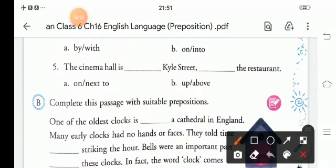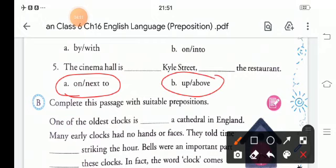Fifth sentence: 'The cinema hall is ___ Kyle Street, ___ the restaurant.' The choices are on/next to and up/above. The correct answer is: 'The cinema hall is on Kyle Street, above the restaurant.'